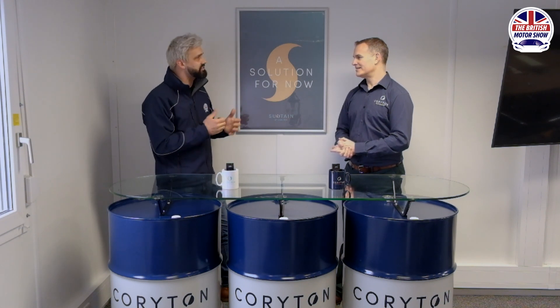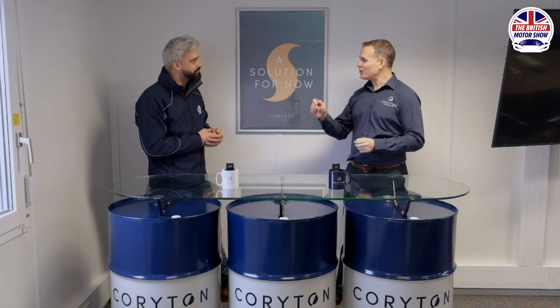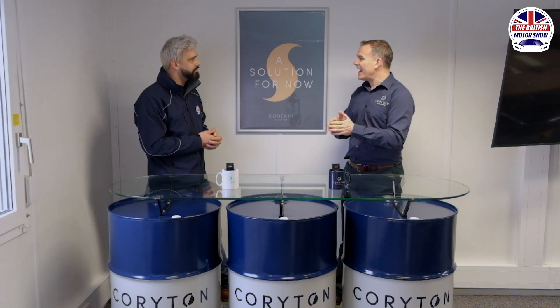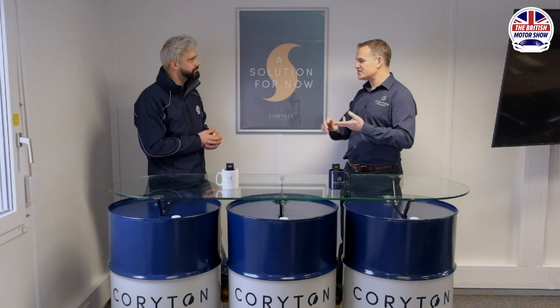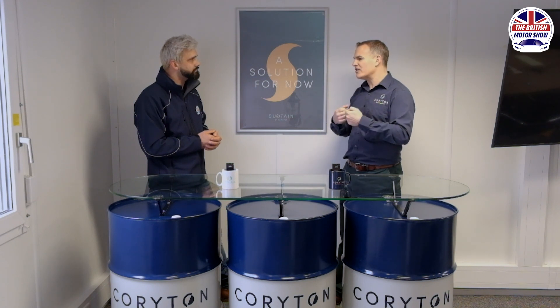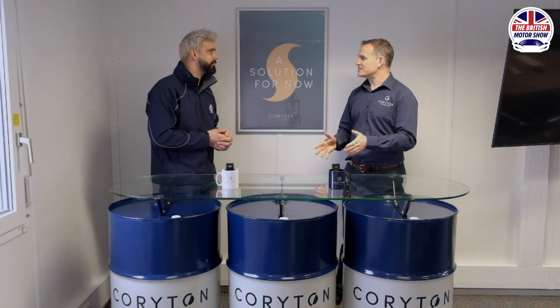Do you think Andy's going to notice any difference at all? No — so this is the good thing: he shouldn't notice any difference whatsoever. We're not going out to say this is going to give you phenomenal amounts more power or even more miles per gallon. We want this fuel to be imperceptible from anything else you might fill up with. It runs the same, you're not getting any hesitation issues or fuelling issues. People get worried about ethanol in fuel sometimes, worried they're going to destroy their pride and joy. The whole point of these fuels is that they are indistinguishable from a normal fossil fuel.